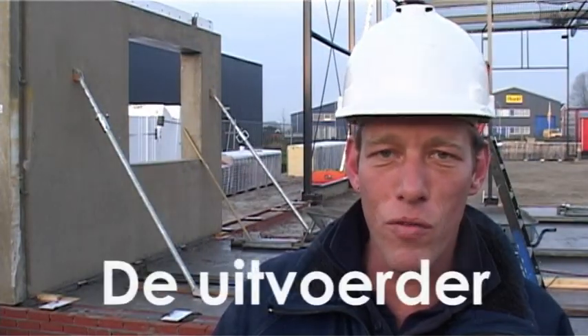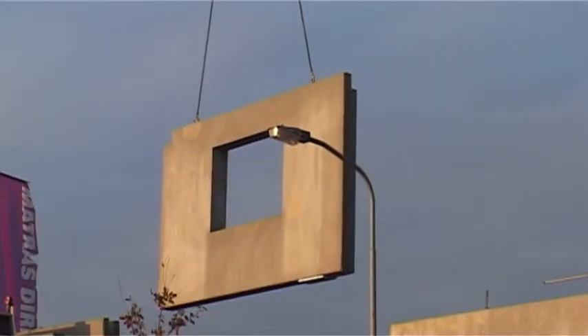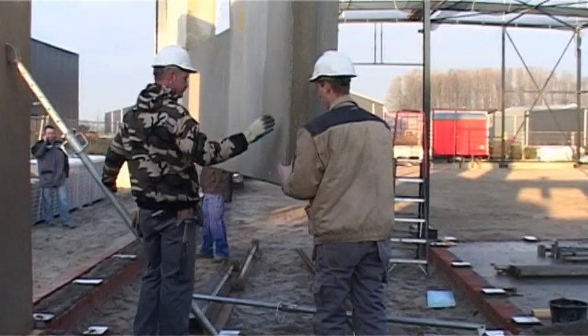Het pand wordt in vijf dagen gebouwd waarvan wij drie dagen aanwezig zijn en twee dagen zijn voor het betonstorten. Het is een wand van 31,5 cm breed, dat kan direct gebruikt worden als binnenskulp en als buitenskulp. Dus een optimale isolatie wat de wand geeft en het is gewoon een hele goede ademende wand.